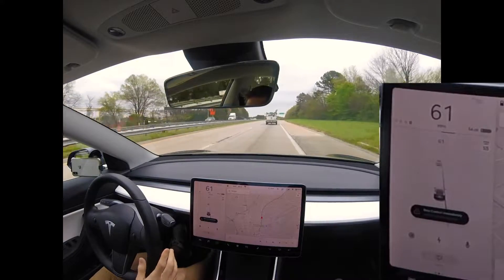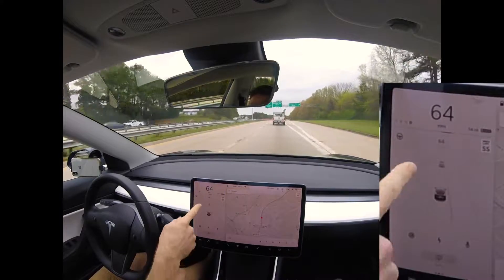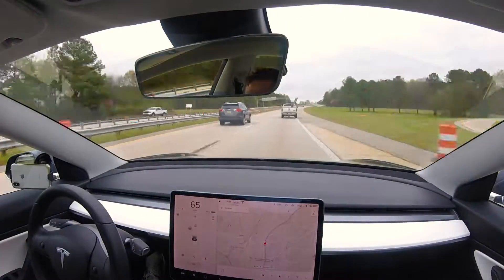You can see that line illuminated on the screen — it's telling me you're about to cross over the line, take control — and the wheel automatically turned left for me to avoid going off-road.